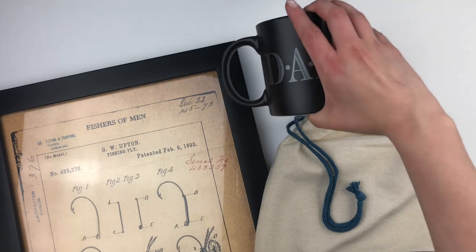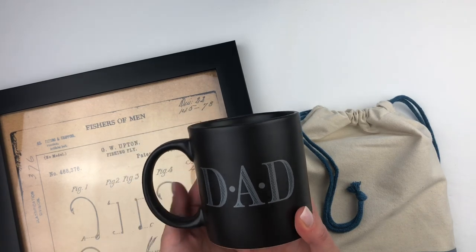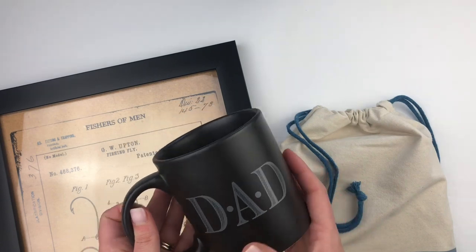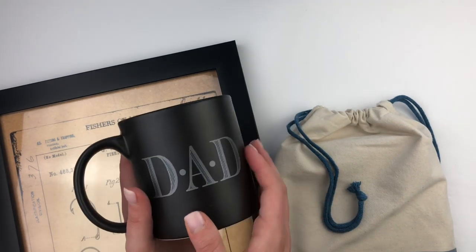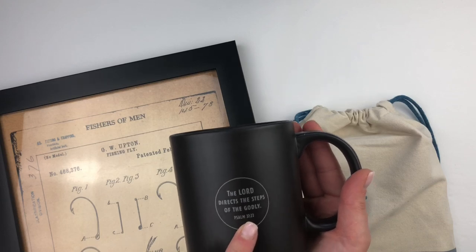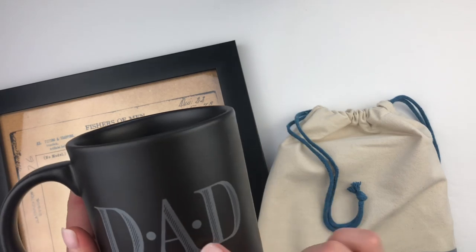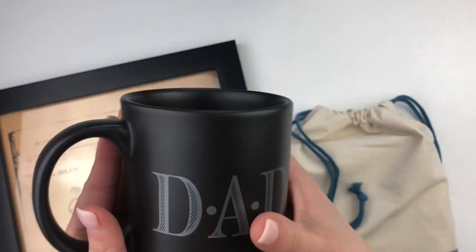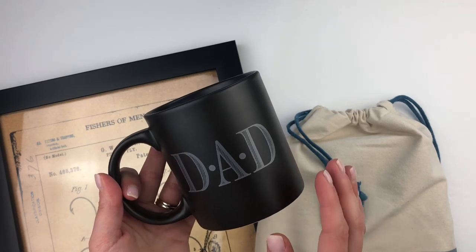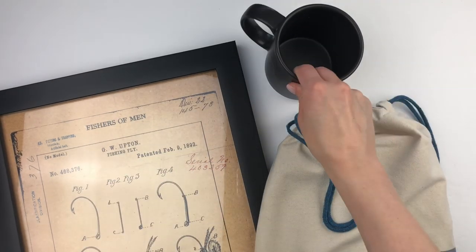First things first, if you have a dad in your life — and I'm sure all dads pretty much love having coffee or some kind of hot beverage — this is just a really nice mug. I really liked it because the font on it is very simple, not too flashy, still a very nice clean look to it. The back has this modern touch that says 'The Lord directs the steps of the godly, Psalm 37:23.' It is microwave safe and dishwasher safe, with a nice matte finish — not shiny. Always a great option, you can't go wrong with a mug.